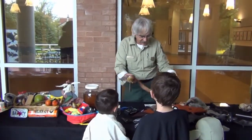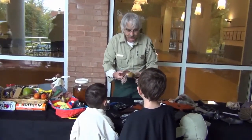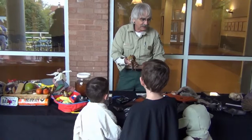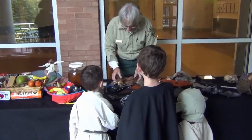One of the predators of bats — one of the things that eats bats — are snakes. This happens to be a boa, but rat snakes and coachwhip snakes will all eat bats if they get the chance.